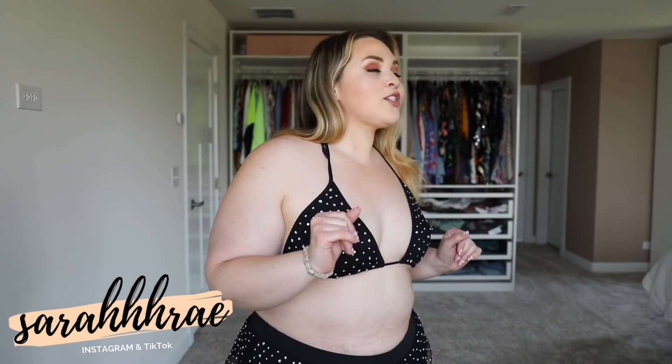Hi guys, my name is Sarah Ray Vargas. Welcome back to my channel. Today we have for you a Fashion Nova Curb swimsuit haul. All the swimwear — so much of it, lots of different styles. I'm going to show you guys how it fits on this size 16-18 body. I got everything in a size 2X. It will all be linked down below.